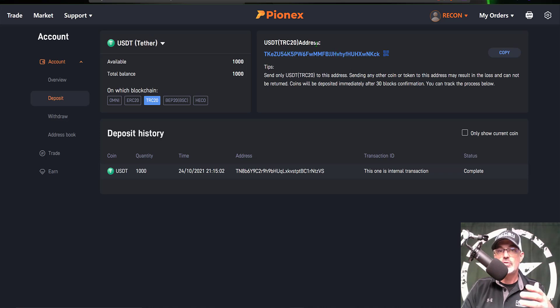That will bring you over to a screen that looks something like this, and you can copy and paste your USDT wallet address. Be sure that the address you copy — in this case USDC TRC20 on the Tron blockchain — matches the wallet you're sending from. If not, you might need to choose ERC20, which is the Ethereum blockchain. Just make sure the networks match up when you copy and paste these addresses to send funds.